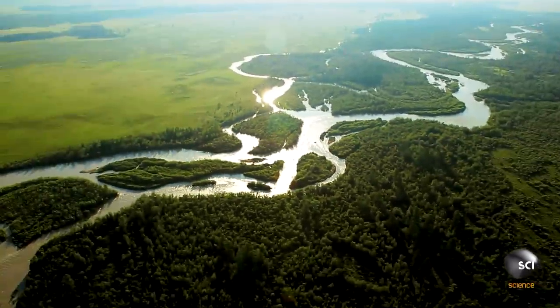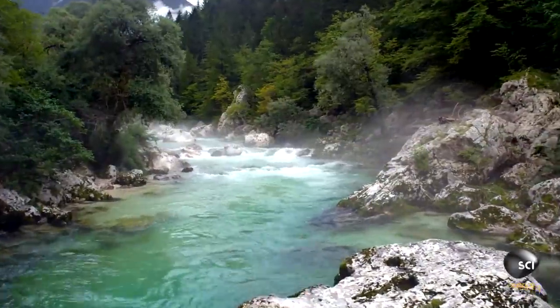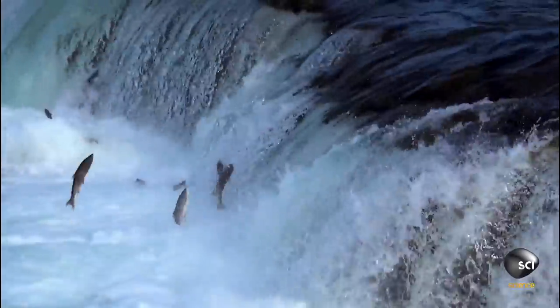Salmon have incredible skills to help them migrate thousands of miles to the ocean to grow into adults and back upriver to spawn. They can jump as high as 12 feet depending on the angle of the riverbed and the velocity of the water around them.